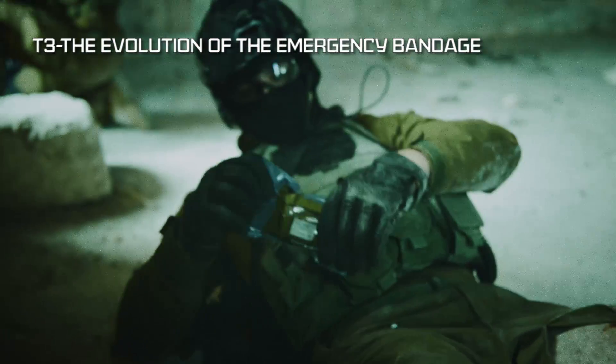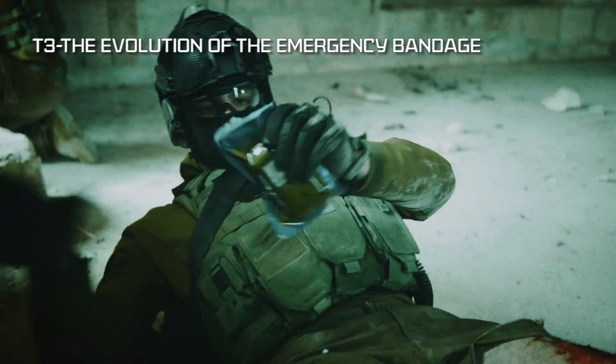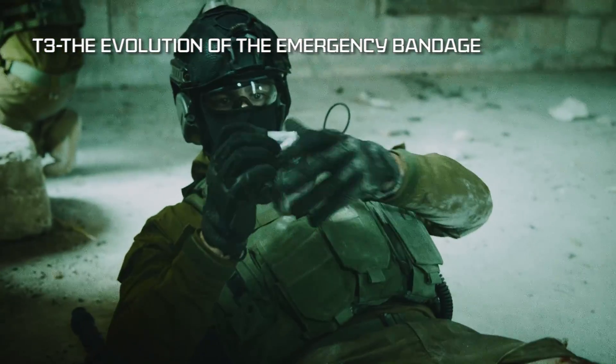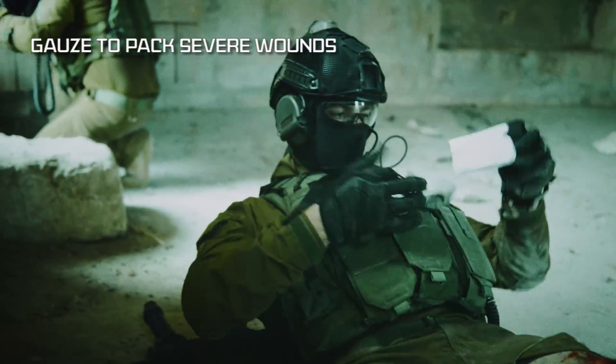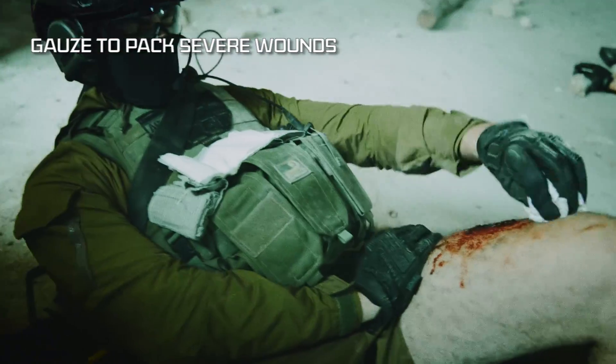T3, an evolution of the emergency bandage that treats a wide range of injuries, making it the ideal personal field dressing. The T3 bandage has gauze that can be used to pack severe wounds.